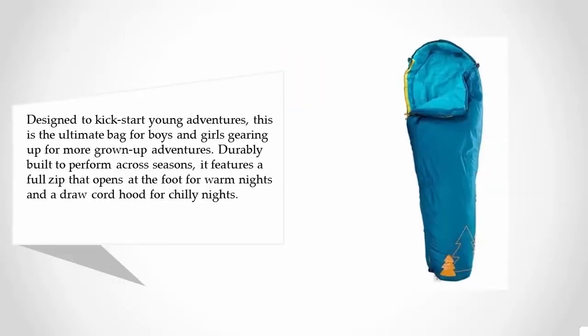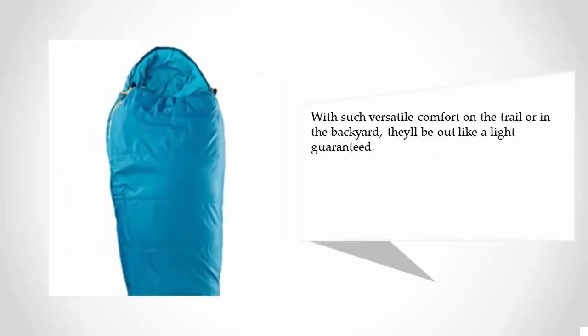Durably built to perform across seasons, it features a full zip that opens at the foot for warm nights and a draw cord hood for chilly nights. With such versatile comfort on the trail or in the backyard, they'll be out like a light — guaranteed.